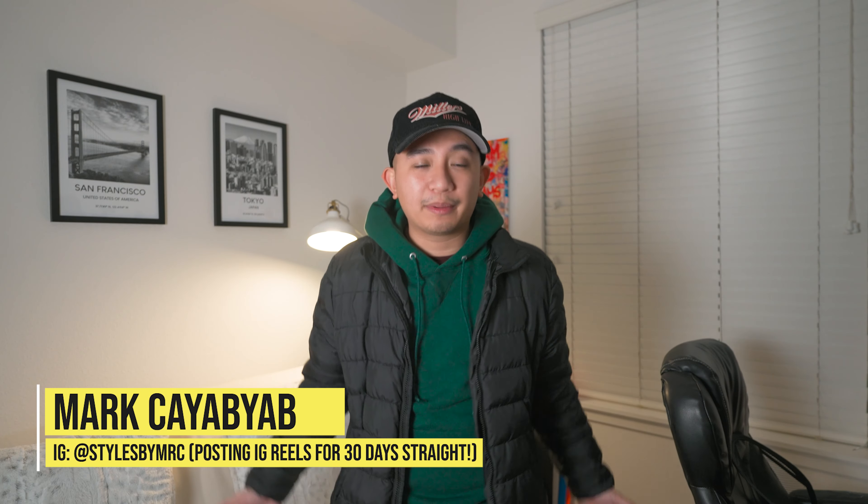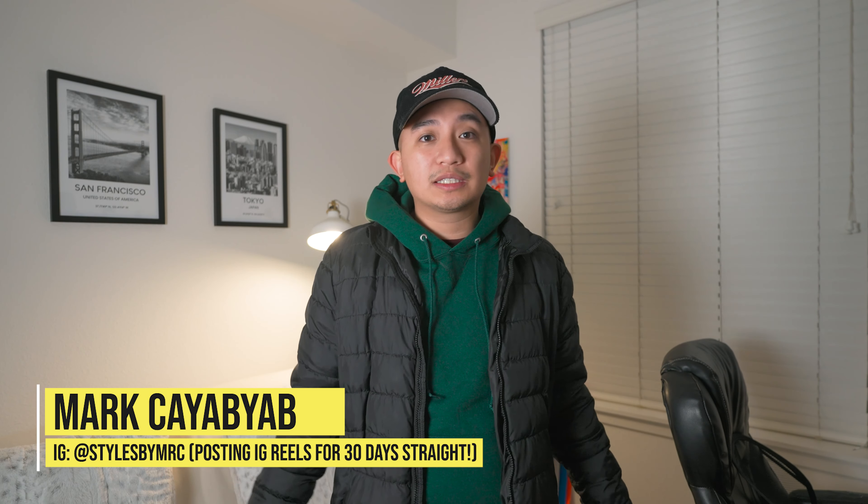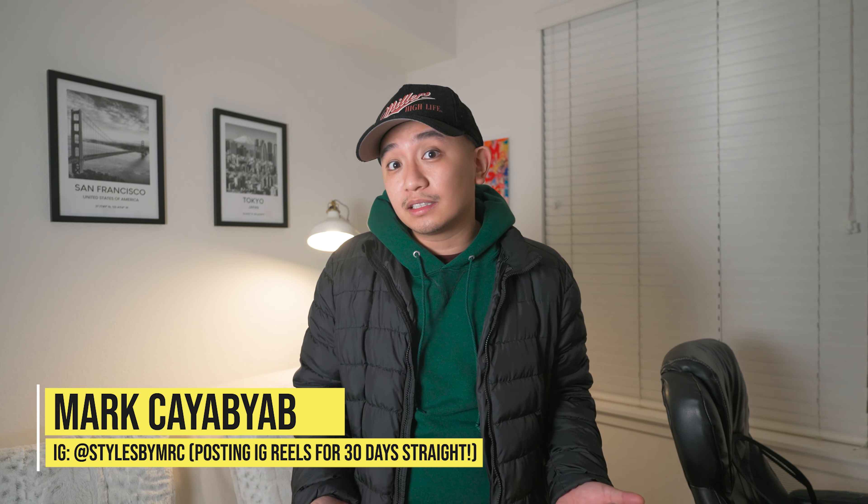What's up guys, my name is Mark K. I am a men's fashion enthusiast. I love everything and anything related to men's fashion — I'm talking about thrifting, trends, essentials, keeping up with sneaker news, and literally everything to make you look good so you can feel good. So if you're into any of that, make sure you like, comment, subscribe, and let's get on with the video.